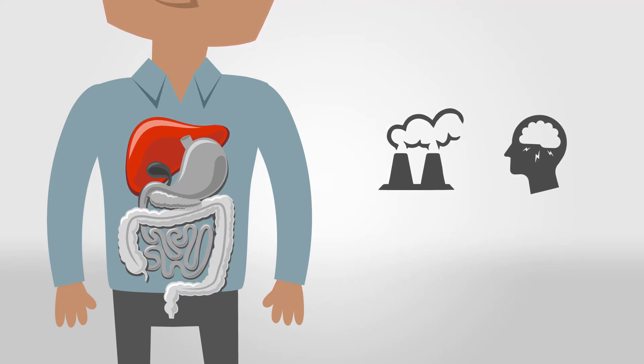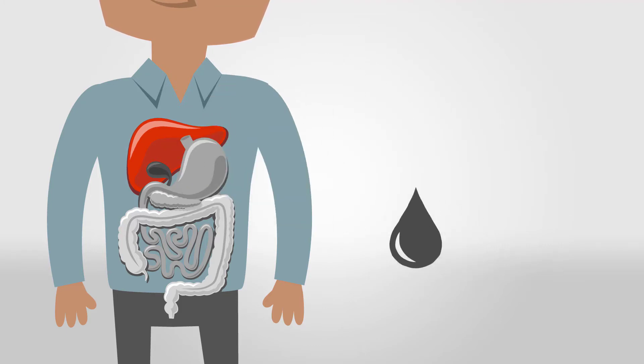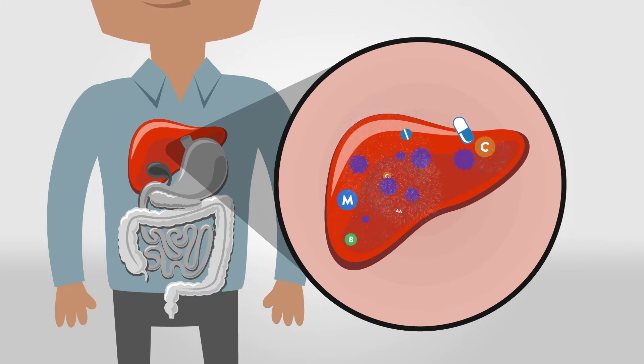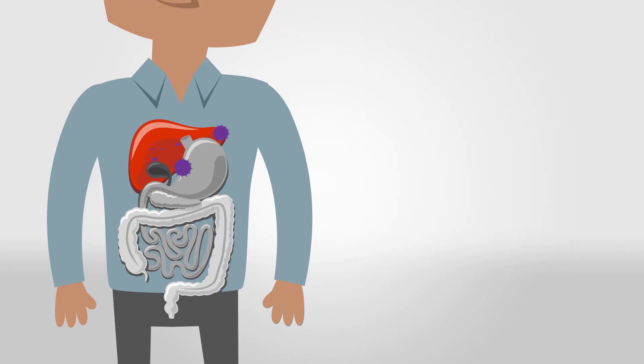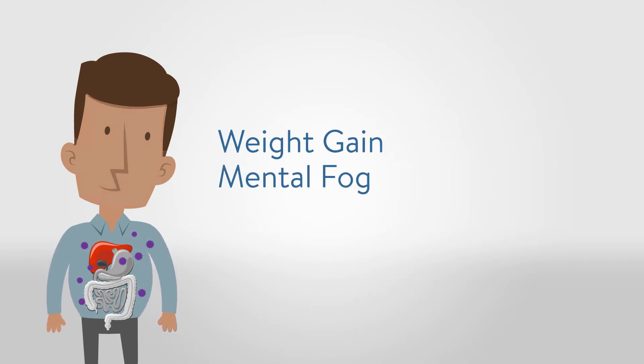These toxins require the liver to filter and eliminate them from the body via the stool or urine. Increased exposure to toxins, frequent use of medications, and overconsumption of high-calorie, nutrient-poor foods diminish our detoxification potential. When toxins are not processed appropriately, they are attracted to the fatty tissues of the body where they are stored, which can lead to unexplained weight gain, mental fog, mood changes, and hormonal imbalances.